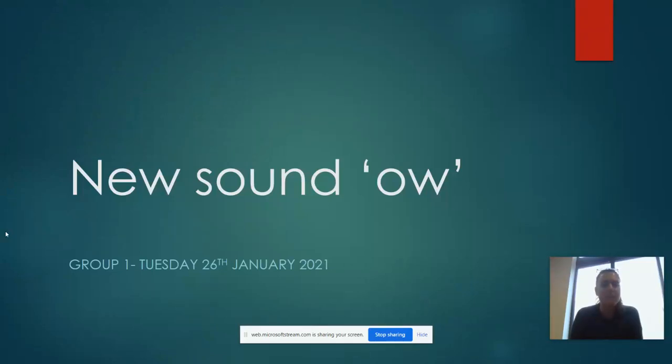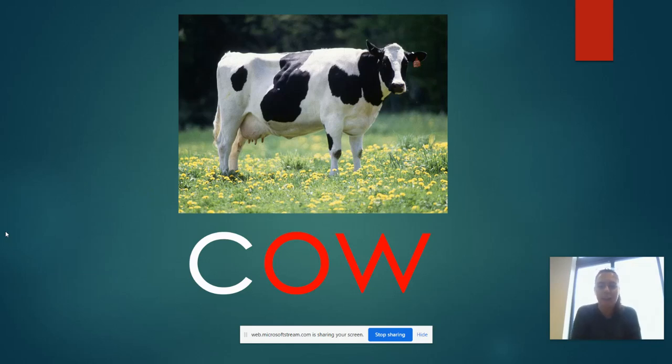Good morning my lovely group ones. It is Tuesday the 26th of January and our new sound for today is 'ow', like cow. It is an O and a W together to make the 'ow' sound. So we're going to have a look at some words that contain this 'ow' sound.